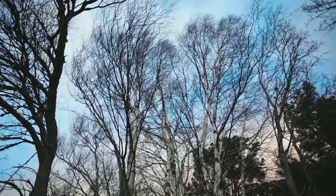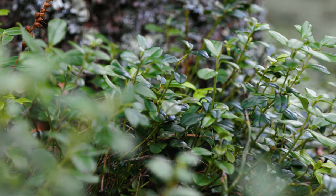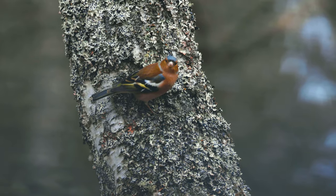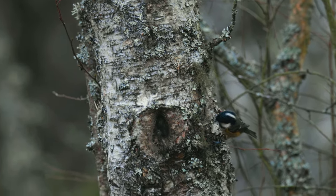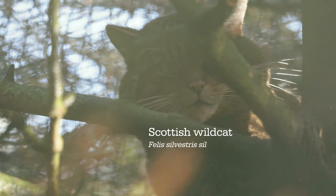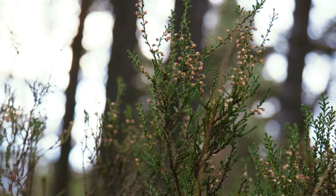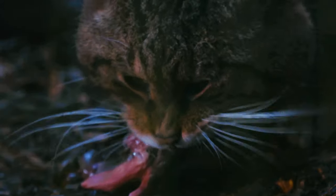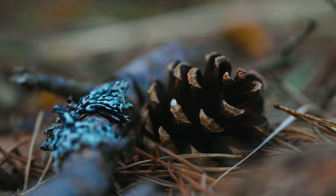Nestled in between the pines are a number of other tree and plant species, and there is a huge range of other organisms, some of which are rare in other parts of the British Isles. This combination of habitat structure, genetic diversity, and species diversity makes the Caledonian forest a unique ecosystem.